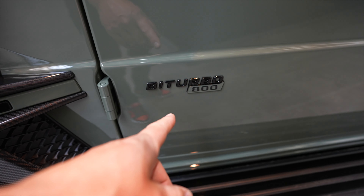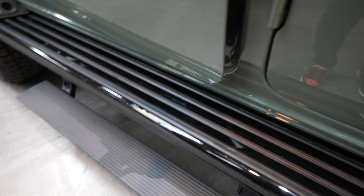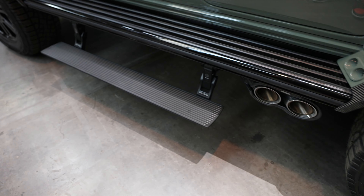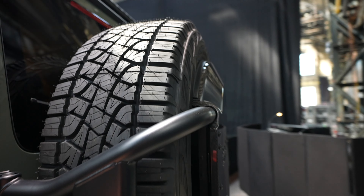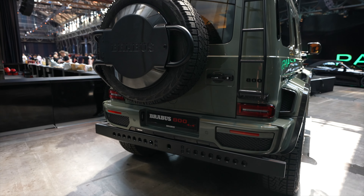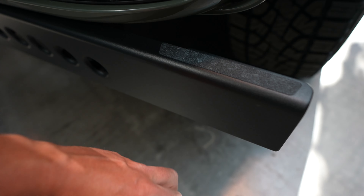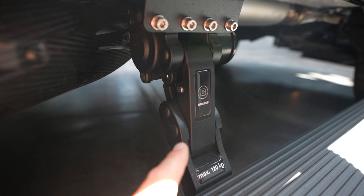There's a Brabus badge, 800 series, more carbon fiber, and retractable footsteps. In the back there's a giant spare tire that probably needs two people to get off. You can hear the Brabus side pipes — and it comes with side steps too.